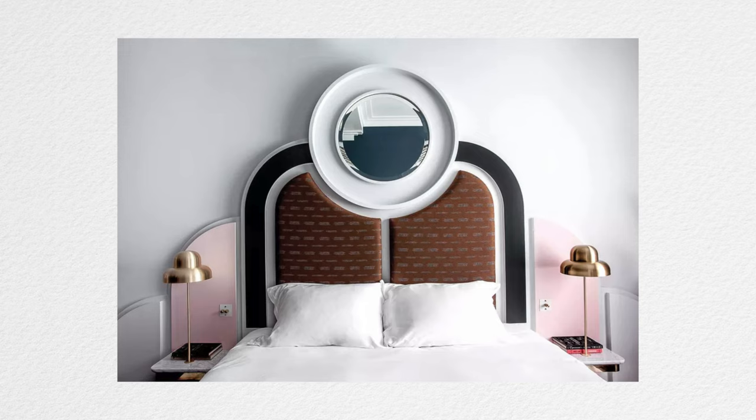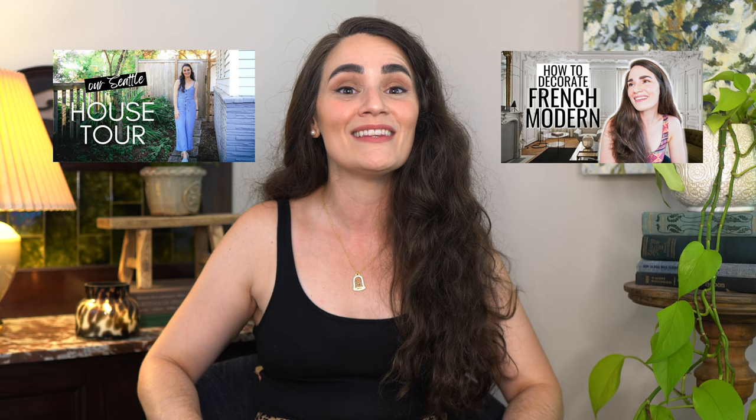Hello beautiful people, welcome back. If you're new here, I'm Lindsay, an interior stylist and teacher. I make videos about interior design so we can learn and style our homes together.